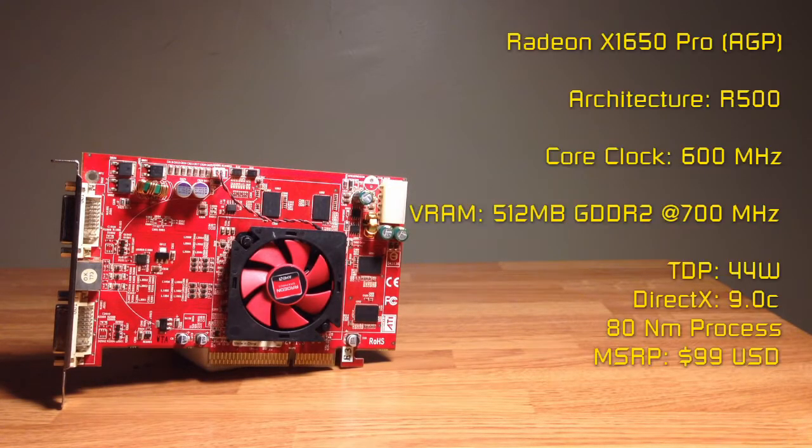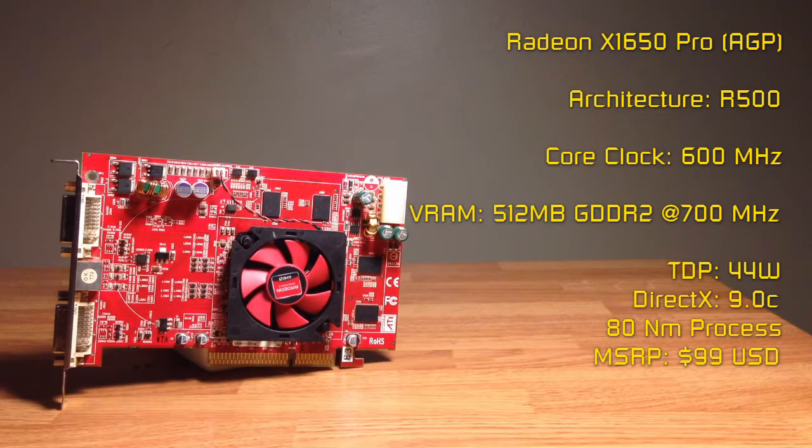Anyway, let's get on to the video. What you see here is the Radeon X1650 Pro, specifically the AGP variant.